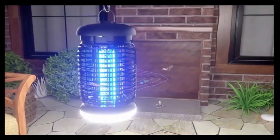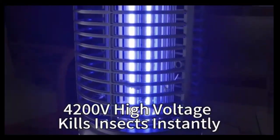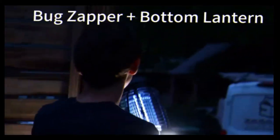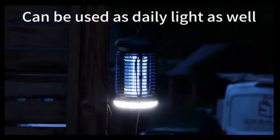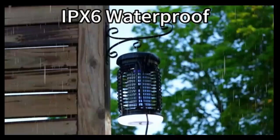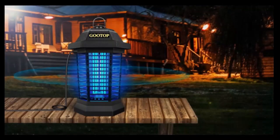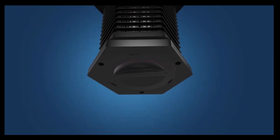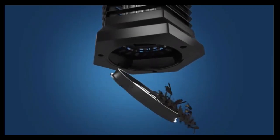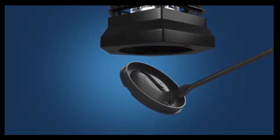The Mosquito Bug Zapper is a game-changer for both indoor and outdoor use. Its powerful electric grid ensures swift elimination of mosquitoes and other flying pests, providing you with a bug-free environment. Compact and easy to use, it's perfect for any space, offering reliable protection without harmful chemicals. The durable design is built to last, making it a must-have for any household. Say goodbye to pesky bugs with this efficient and effective Mosquito Zapper.